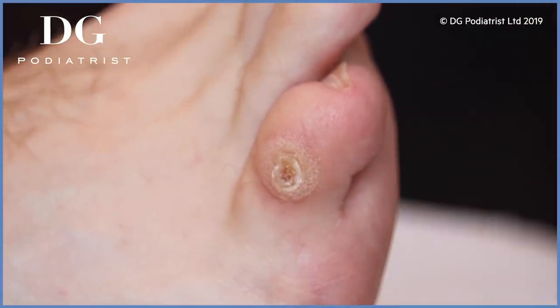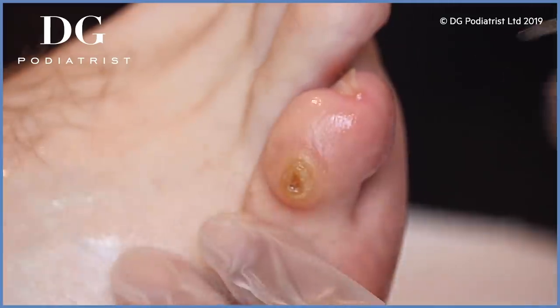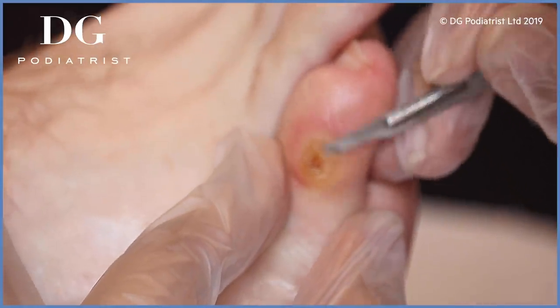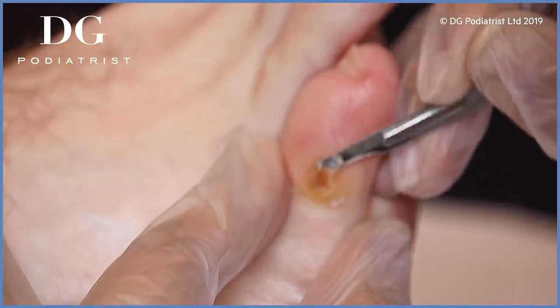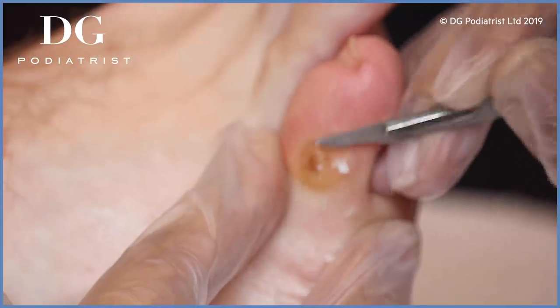So how did you get this corn? Well, I travel quite a lot and I have to wear all sorts of different shoes, and I think it was probably from wearing shoes that were too thin for my foot. I found that they would rub quite a lot.